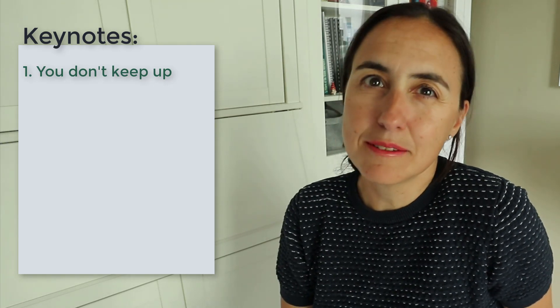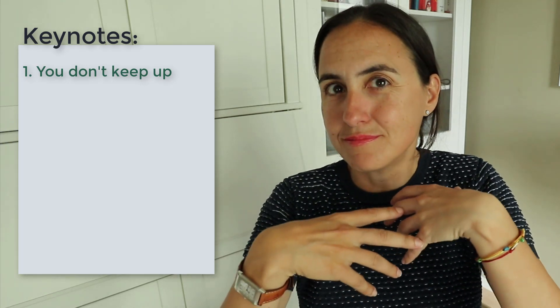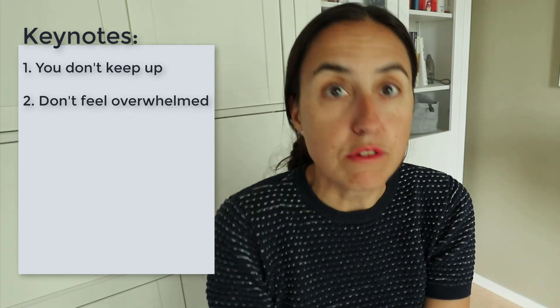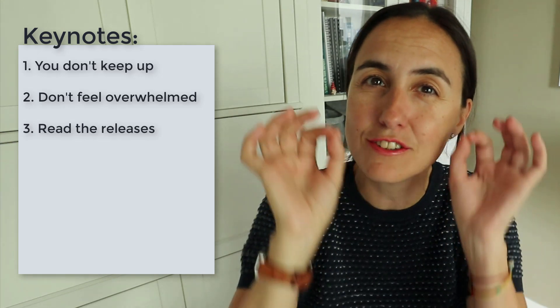I've actually stopped feeling overwhelmed about it, and I want to share with you how I think so maybe it will help you too. My approach to all the changes that Power BI does is as follows. Number one: I've come to terms with the fact that it's impossible to know everything there is to know about Power BI. It's just not possible. So when they release news, I go in and check — I just scan through things and ask myself, does this interest me right now?